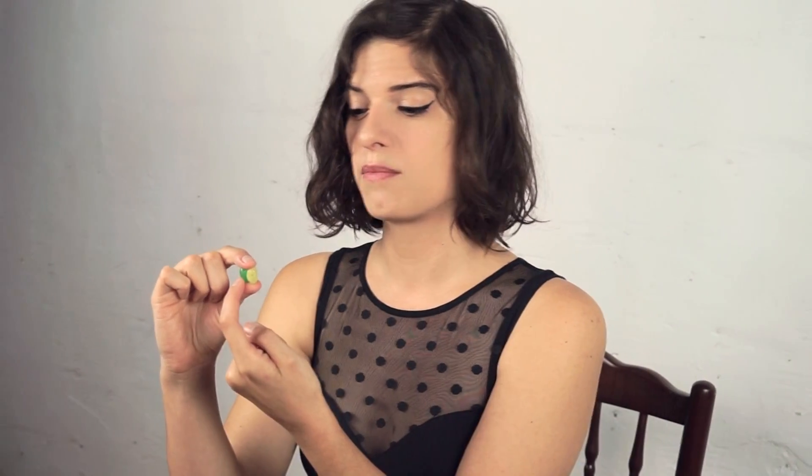If I have to guess, I would say this one is probably booger and this one is probably a fruit or something. So I'll start with it. It's probably melon, not green apple.